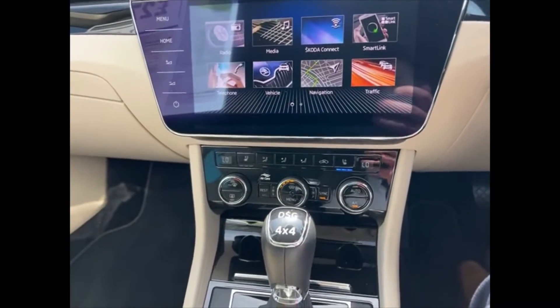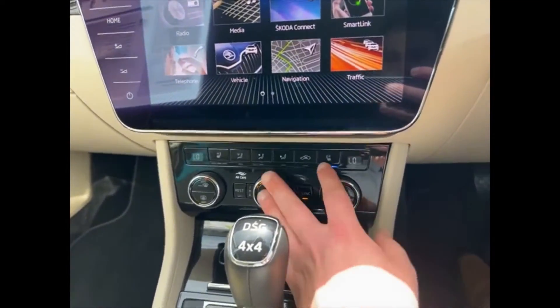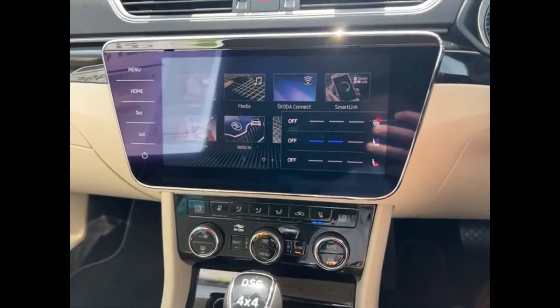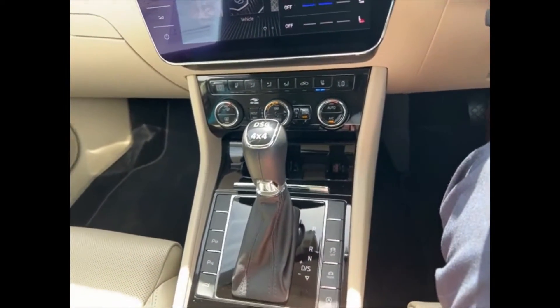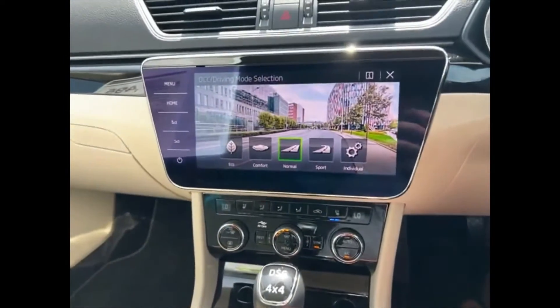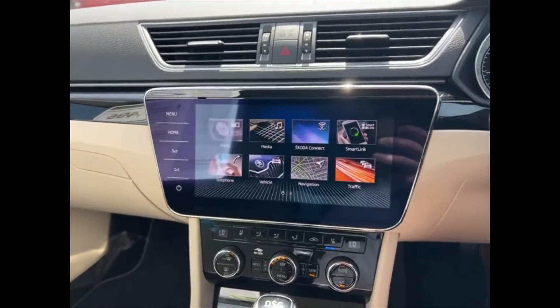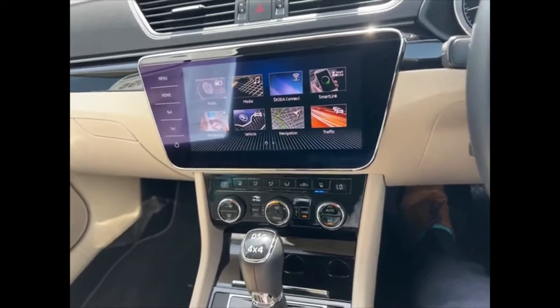Moving down, we have tri-zone climate controlled air conditioning in the car, again with the heated and ventilated seats. Being the L&K trim, the car also has dynamic chassis control, which gives you extra comfort over bumpier road surfaces and is fully adaptive depending on what road surface you're currently on.